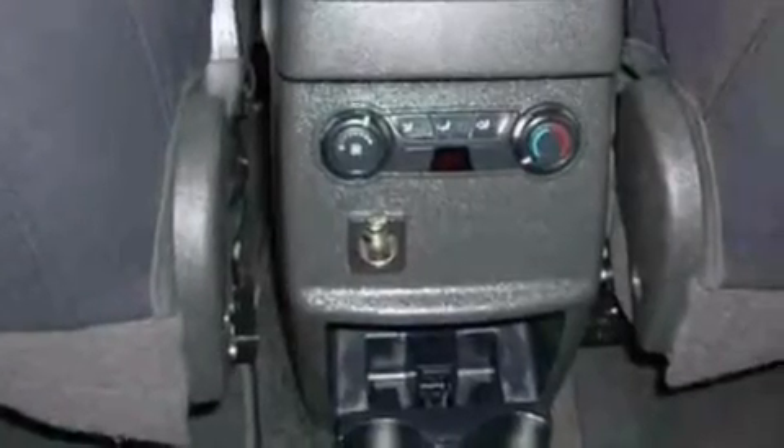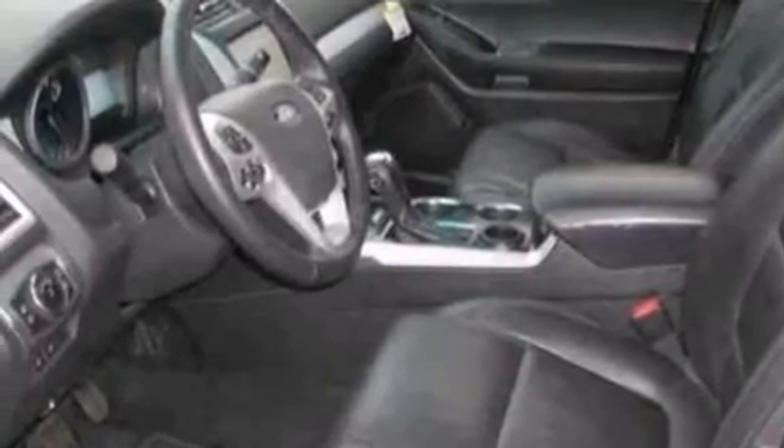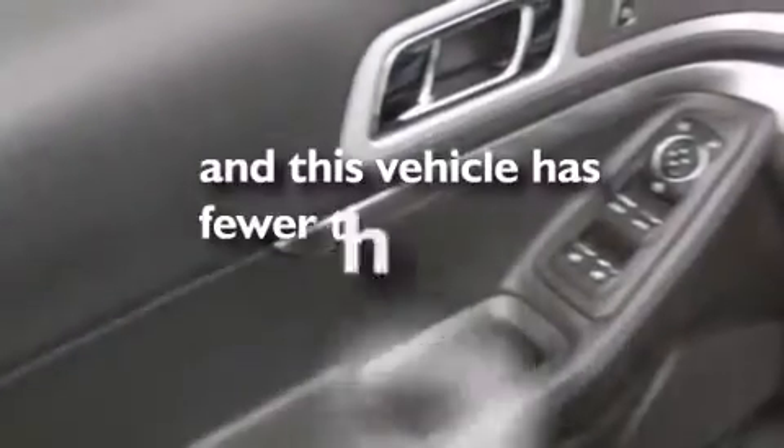Side impact airbags, a power driver's seat, air conditioning, a split folding rear seat, and this vehicle has less than 39,000 miles.